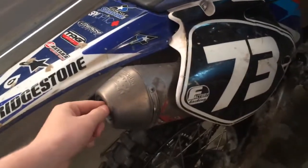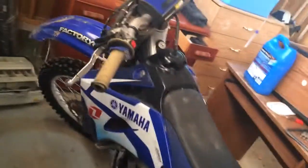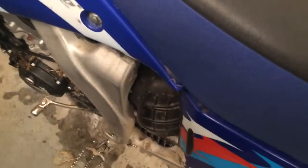My bike has a Factory 4.1 FMF exhaust with a megabomb header, Michelin tires, Scott grips, Pro Taper handlebars. There's nothing else too fancy — it's pretty much quite a bit of stock stuff. Oh, and it also has bigger foot pegs.